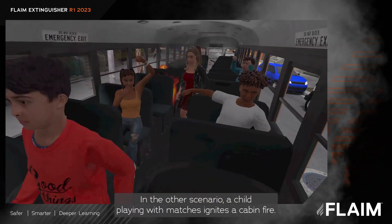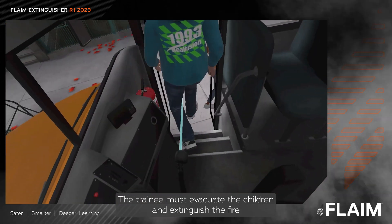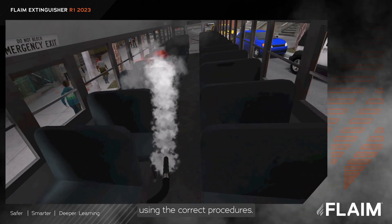In the other scenario, a child playing with matches ignites a cabin fire. The trainee must evacuate the children and extinguish the fire using the correct procedures.